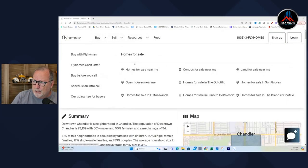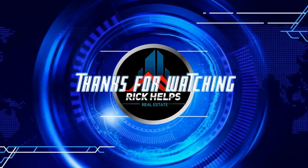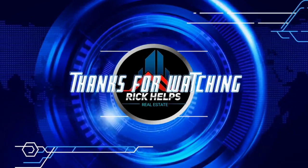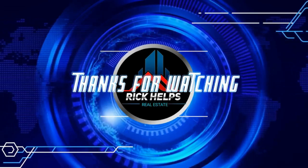You've got here under buy homes: homes for sale near me, condos, open houses, homes for sale in Fulton Ranch. You can find open houses on Zillow just as easily — most people do it on their phone and cruise around the neighborhood. Take a look at this; the link is in the description below: flyhomes.com. Let me know what you think. If you have any questions, shoot me an email at rick@rickhelps.com. I'll see you next time.